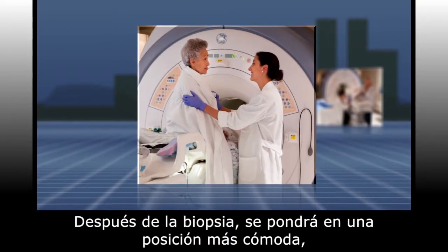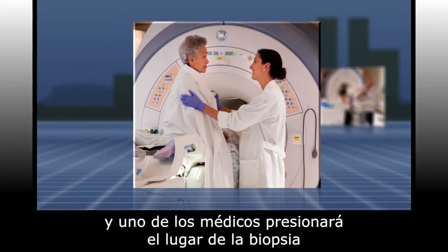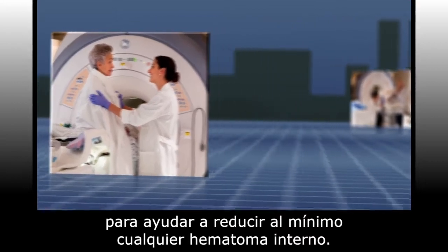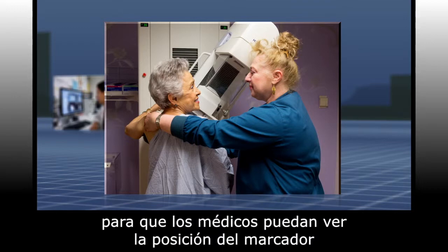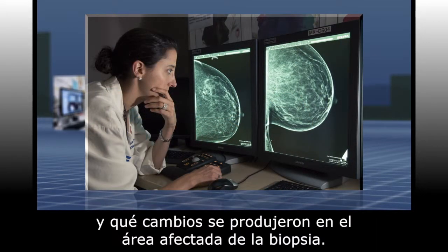After the biopsy, you will be able to move into a more comfortable position and one of the doctors will put pressure on the biopsy site to help minimize internal bruising. Next, you will have a post-biopsy mammogram so the doctors can see the location of the biopsy clip and what changes were made to the biopsy target.